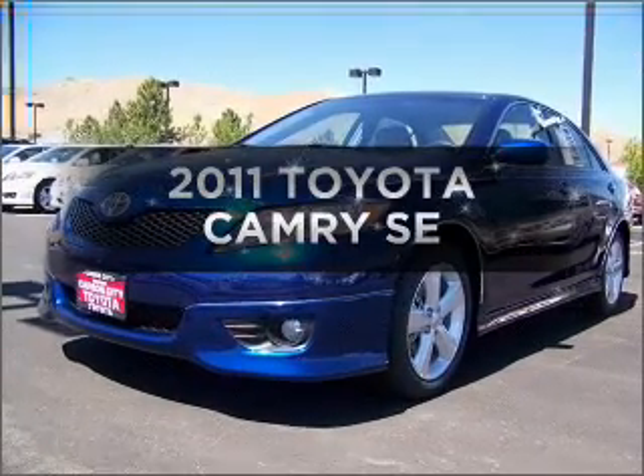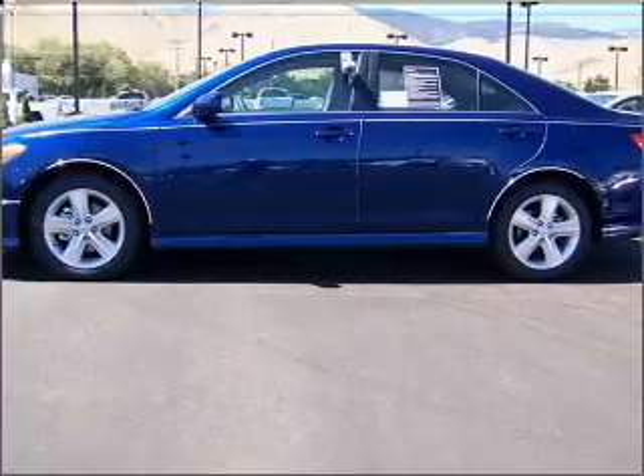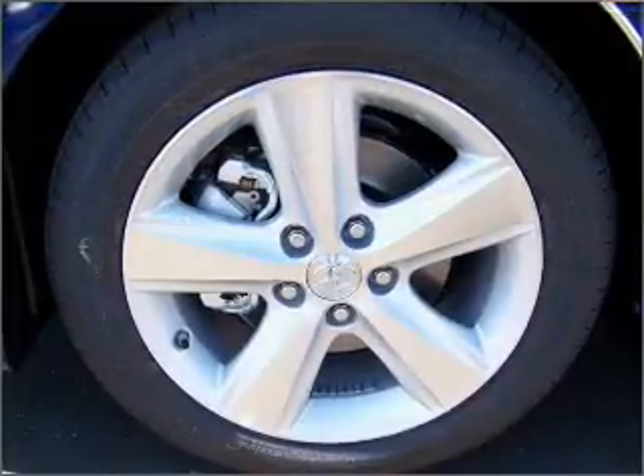Check out this 2011 Toyota Camry. Everything you need under one roof with this great vehicle. With an efficient four-cylinder engine connected to a smooth shifting automatic transmission.